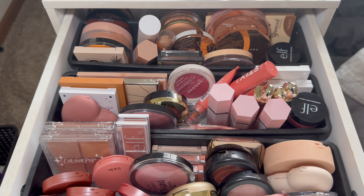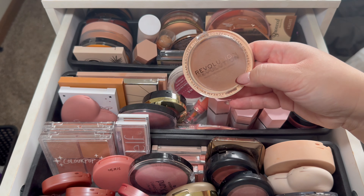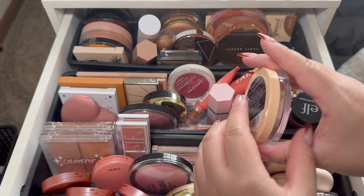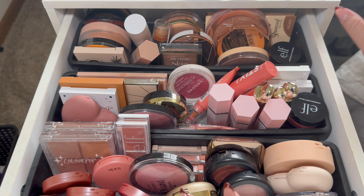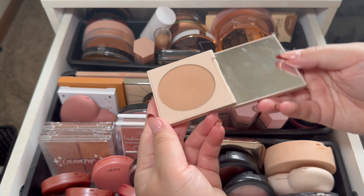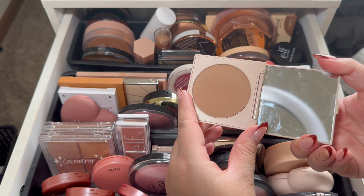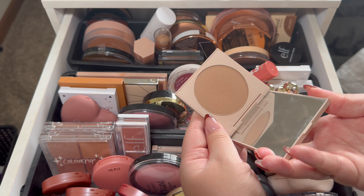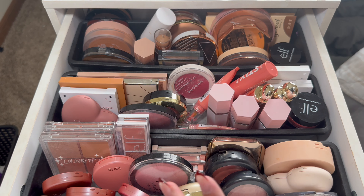For bronzer, I haven't gone shopping for bronzers at this point. I took this one out last month — I don't really like it; the formula is way too thick for me. I might try it one more time before I declutter it, but for now we're leaving it in the drawer. I have this ColourPop one in Coconut Beach — it's more of a cool-tone bronzer. Let's just take it out and use it and see how we like it; if I don't like it I'll probably declutter it as well.